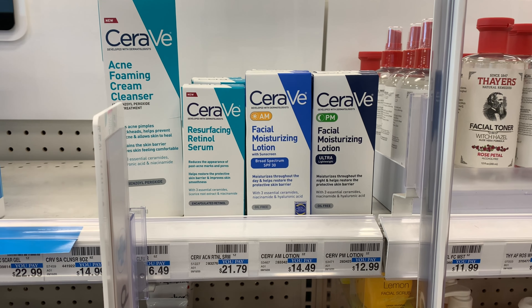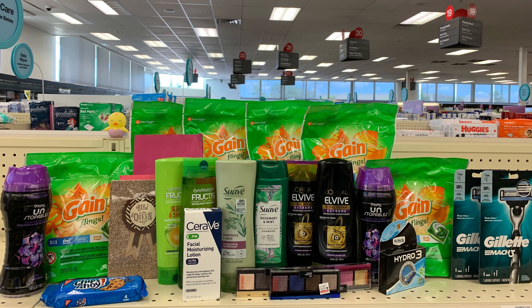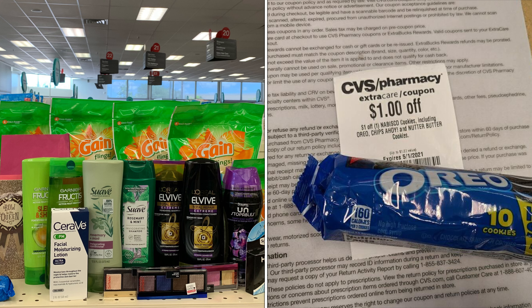The CeraVe facial moisturizer PM is priced at $12.99 and isn't on any Extra Buck promotion, but I had CRTs I wanted to use. I have two $3 off one CRTs and also used a $4 off one coupon from a website where sharing a link lets you print it — it scanned with no problem. All CRTs and coupons take off a total of $10, leaving my out-of-pocket at $2.99.